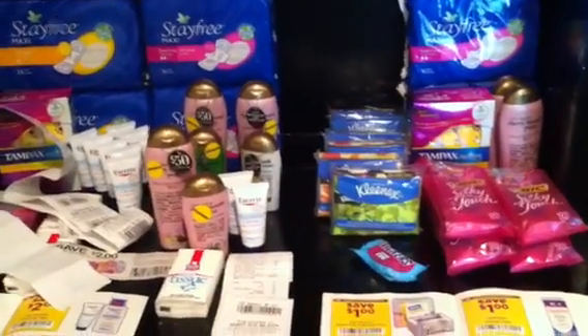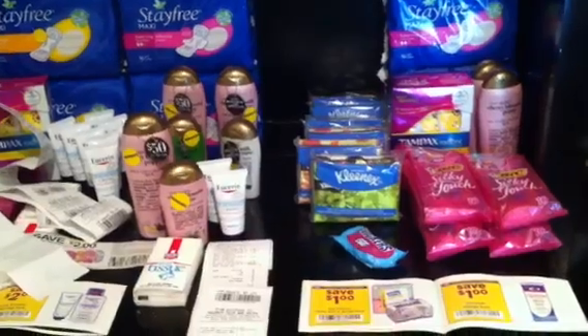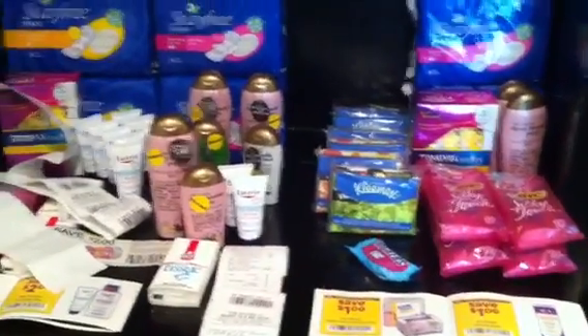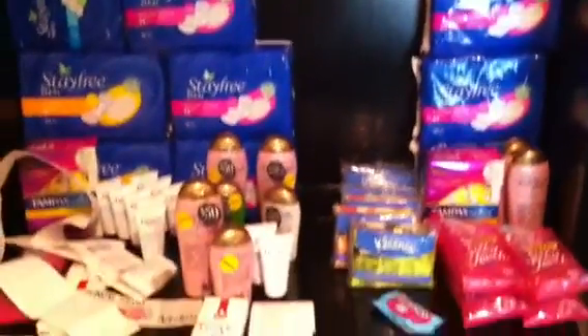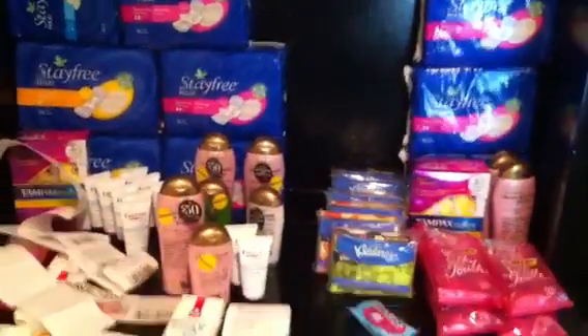I did go to Walgreens just to roll over two or three little register rewards. I picked up the Lusters and a toothbrush — not even going to waste time on a video for that because it's just not the place to be right now. If you guys have any questions please leave them below and I'll talk to you guys later on the next vid!